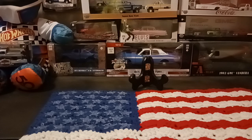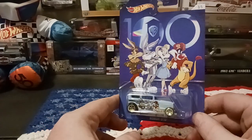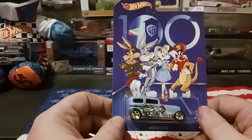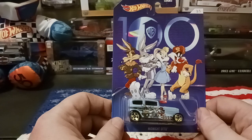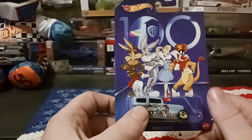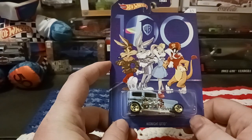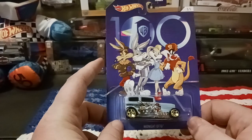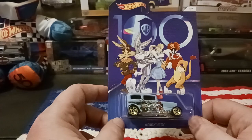I only picked up one of these because I can only find one. This is the Warner Brothers 100th anniversary midnight auto. I thought the car was kind of cool looking. On the card art you've got Bugs as the Tin Man, Sylvester as the Cowardly Lion, and Wile E. Coyote as the Scarecrow — celebrating Wizard of Oz on this car.